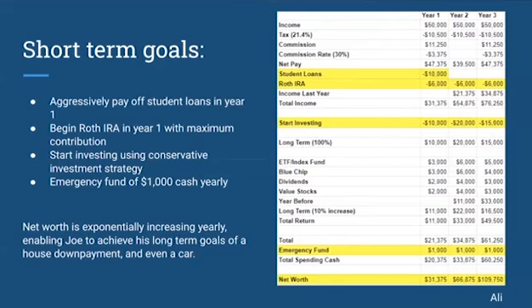Looking at the long-term investment goals into the next year, taking his prior year's and the next year's investment of $20,000, he will have a total return of $33,000. In year three, when he takes an investment of $15,000 from his yearly income, with a 10% increase, he will have $16,500 and a total return of $49,500. So after three years of investing, he would have nearly $50,000. With his total spending cash from working, he would have a total net worth of about $110,000, increasing exponentially yearly. This will enable Joe to achieve his long-term goals of a house down payment by year four.